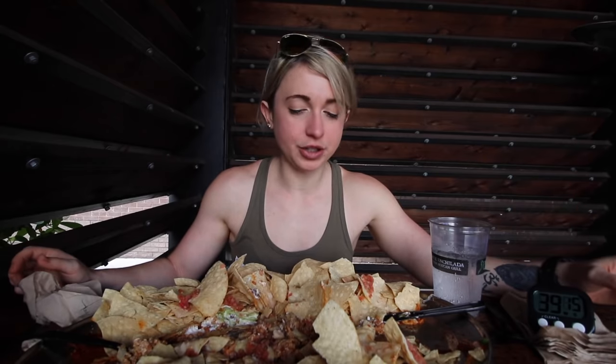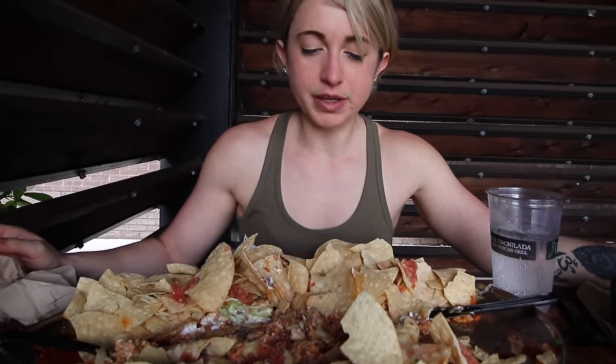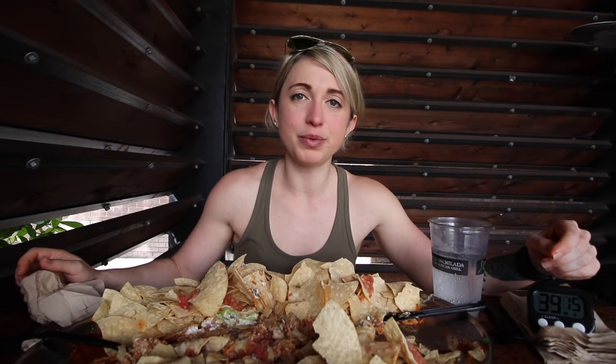Overall this is a really delicious challenge. I have plenty of room left — if I had an hour I would definitely be able to do this — but there were just a lot of chips. I hope you guys enjoyed this video even though I lost. As always, be sure to like this video, hit that subscribe button to see future videos, and turn on that notification bell. Thank you guys so much for watching, and until the next video — peace.